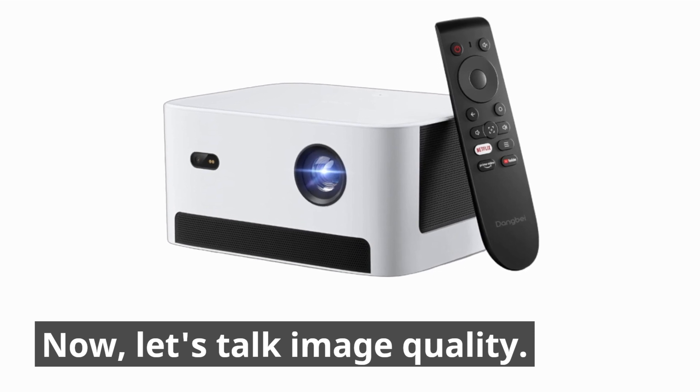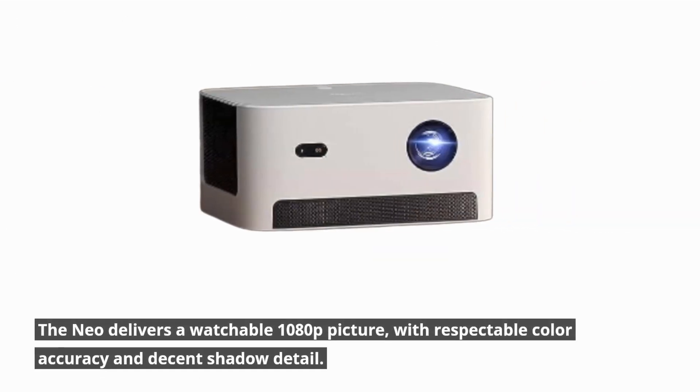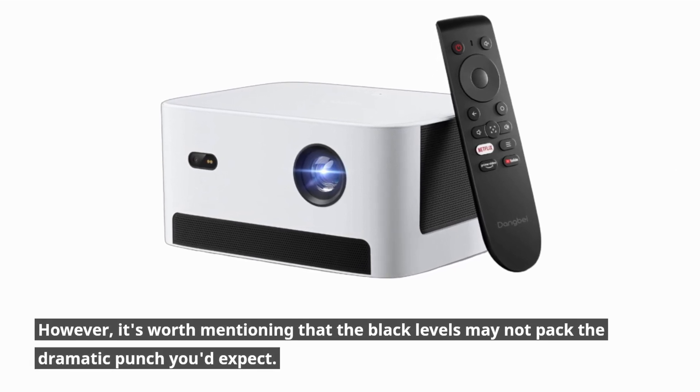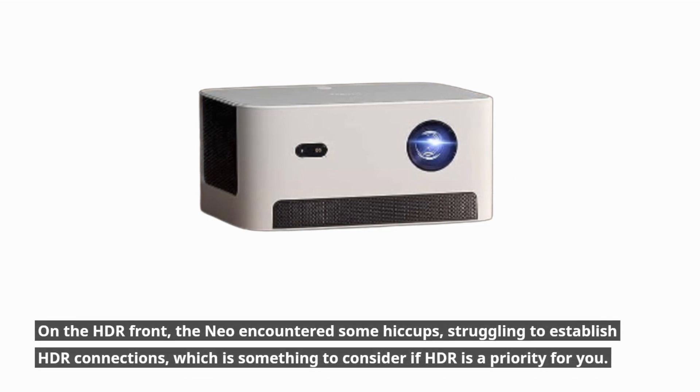The Neo delivers a watchable 1080p picture, with respectable color accuracy and decent shadow detail. However, the black levels may not pack the dramatic punch you'd expect. On the HDR front, the Neo encountered some hiccups, struggling to establish HDR connections — which is something to consider if HDR is a priority for you.